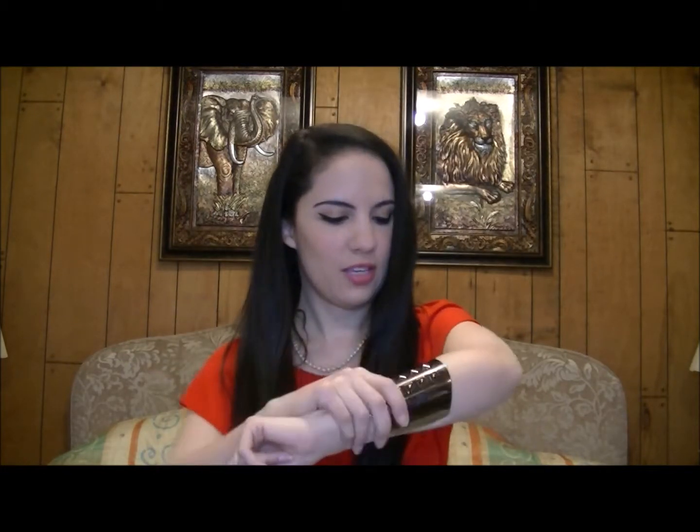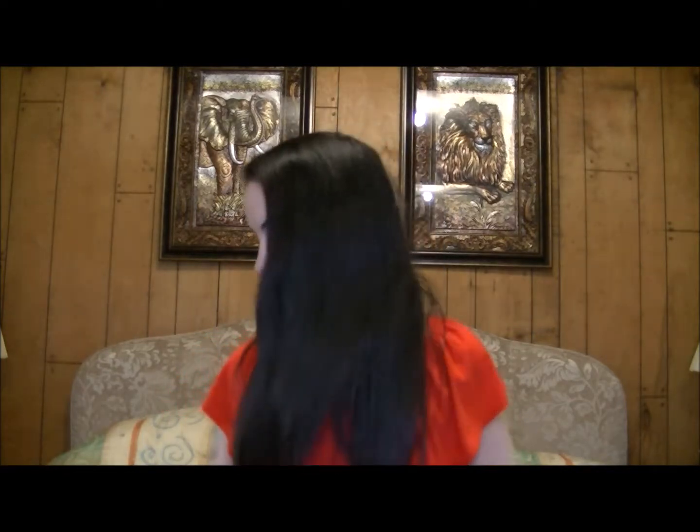I'll start with this cuff bracelet. I feel kind of like Wonder Woman with this thing on. I think this would actually save me from injury from something — it's hard. But I thought that was really cool and interesting and amazing for only a dollar.